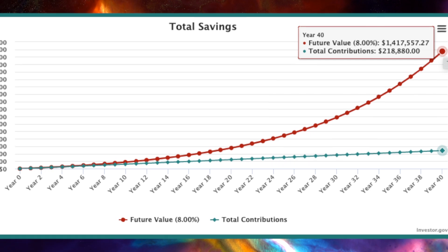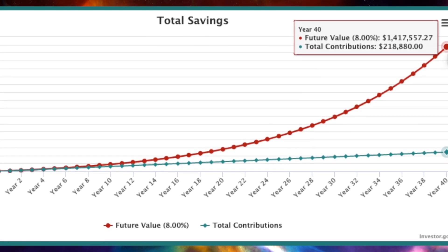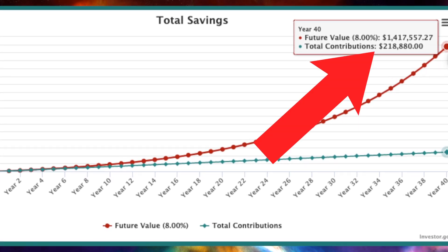If you extend the timeline just four more years, the overall value is $1.4 million and the total contributions were around $218,000. So at the very end of the chart, an extra four years and $18,000 invested translated to another $400,000 in overall value, thanks to compound interest.